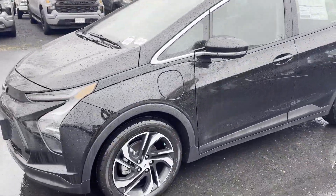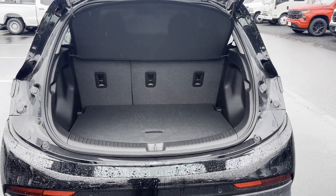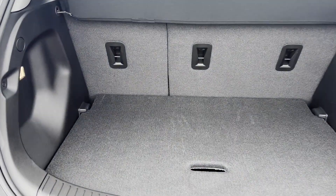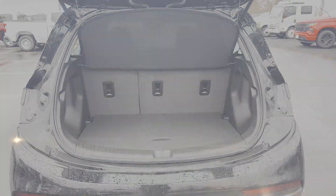Cross-traffic alert, lane-keeping assist, lane departure warning, Wi-Fi hotspot, satellite radio, blind spot monitor, parking aid sensor, heated side view mirrors, leather seats, backup camera.